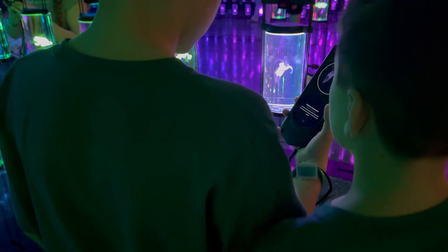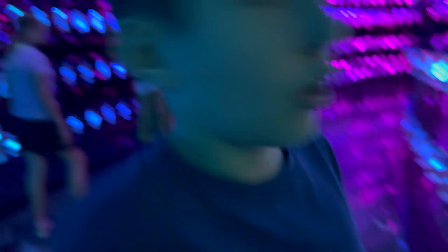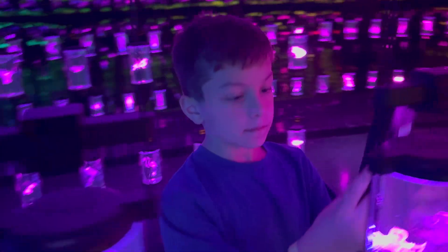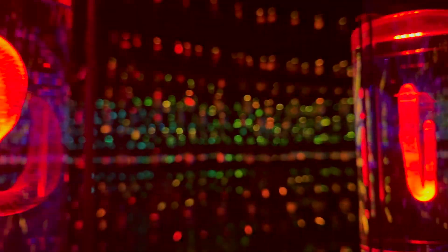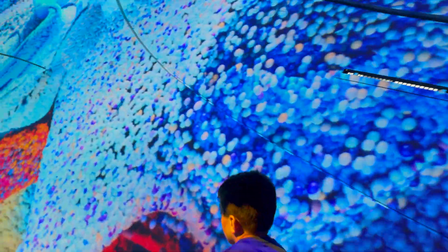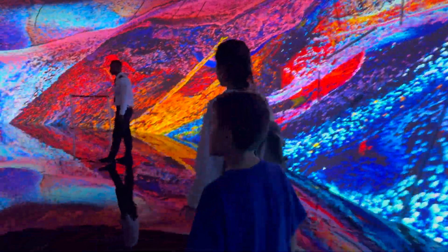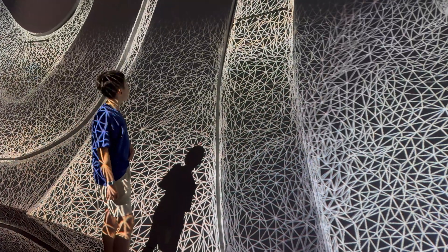Ready? This frog is alive. I'm not sure what this one is actually. I think this is a kiwi. It looks really nice.